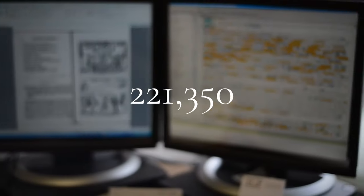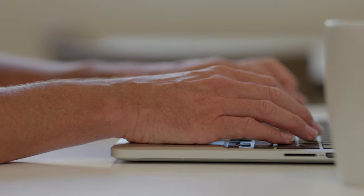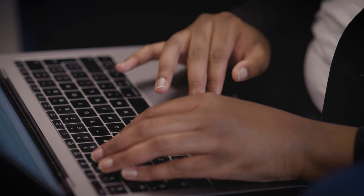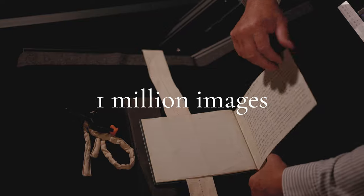There are currently over 900,000 images available to view on Digital Bodleian. Every second, a user from somewhere in the world interacts with the Bodleian's electronic collections. The library has an ambitious target to digitise many more of its items, totalling one million images — a target that is likely to be hit sometime next year.